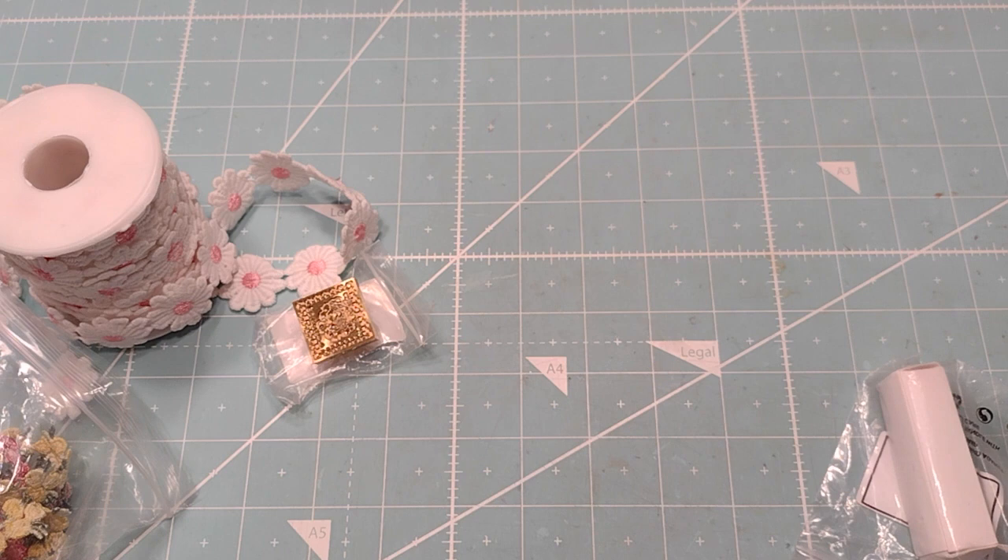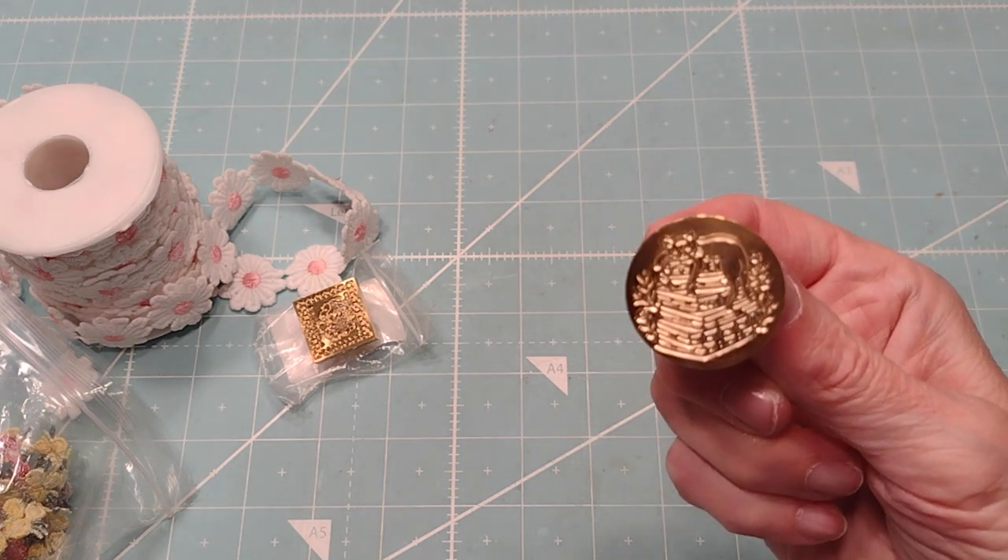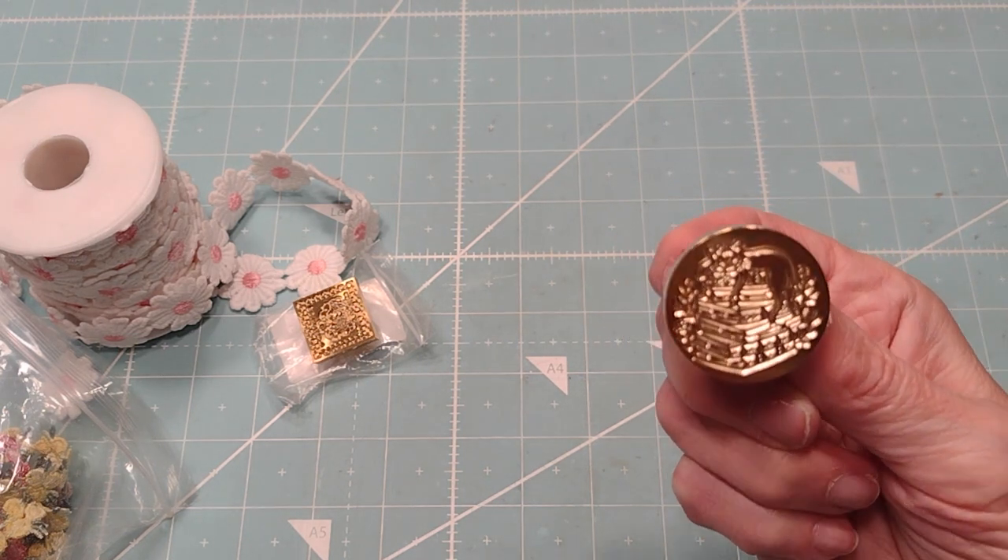This one's cute — it's a cat sitting on a pile of books. Cute!